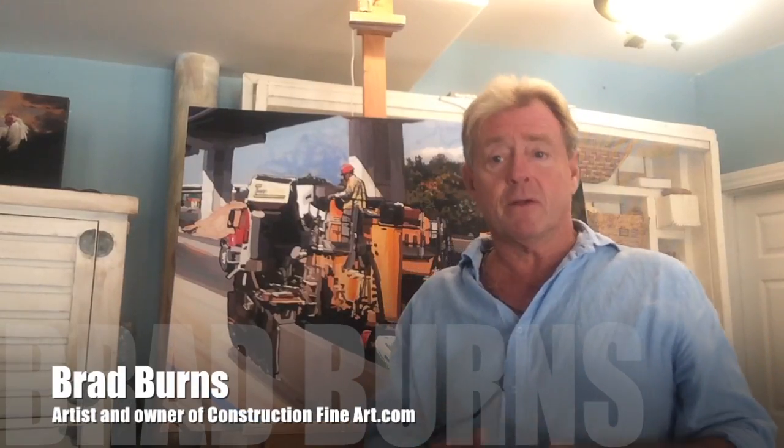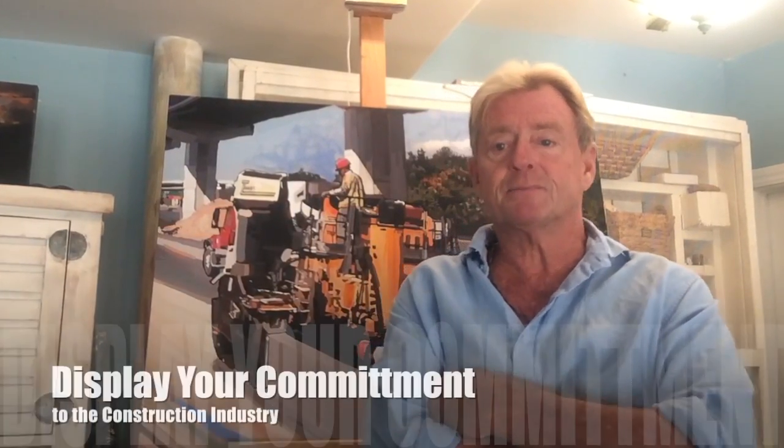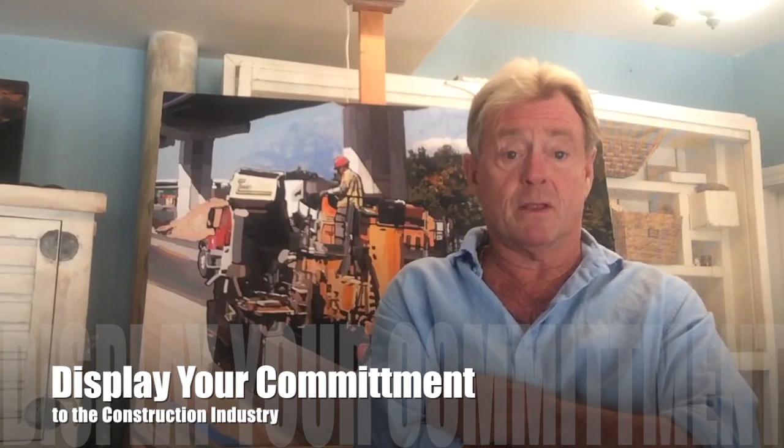Hi, my name is Brad Burns and I create paintings for the construction industry. It's a great way to upgrade your work environment and differentiate your company from the competition, and display your commitment to the industry that's helped make you a success. In this video, I'd like to show you some of my work and explain the process.